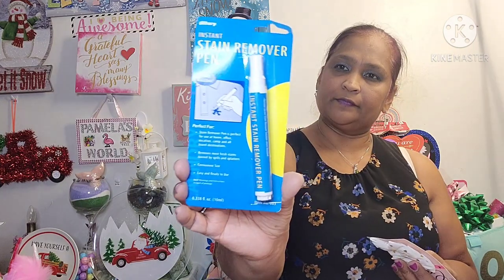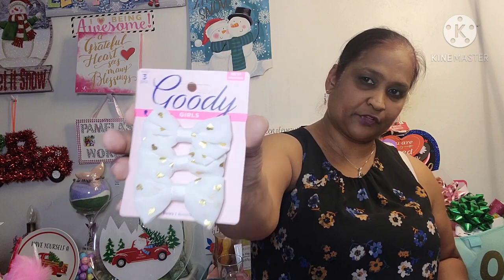And I also picked up a Fillery Instant Stain Remover Pen. And then I picked up Goody Burrets for my grandbaby.